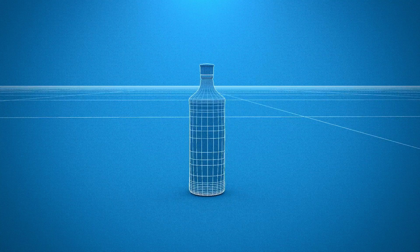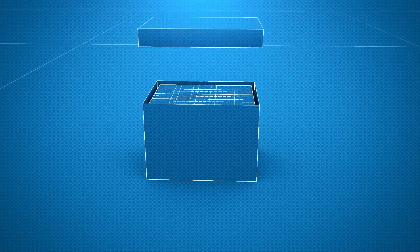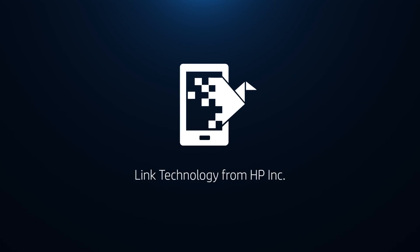From packaged goods to publishing, from graphics and photos to direct mail and marketing collateral. From your brand and your products to all the people they touch, everywhere, every day. Link Technology from HP.